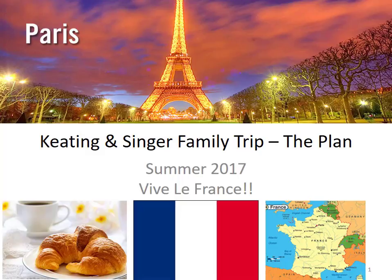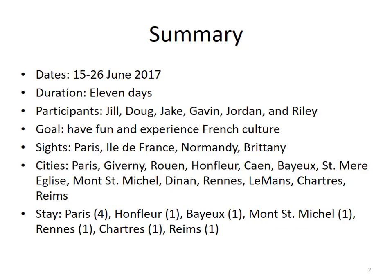Sometimes where you stay factors greatly into whether or not you have an awesome trip. Here's a summary of the agenda we planned to follow. We would be spending 11 days in the middle of June. Our goal, as always, was to have a lot of fun and experience French culture for all that it's worth. French culture is pretty unique. The sights we would see would focus on Paris, Île de France, the region around Paris, Normandy, and a little bit of Brittany.